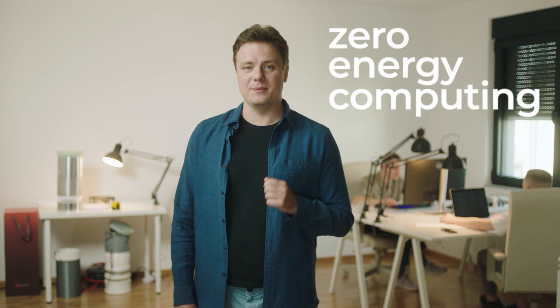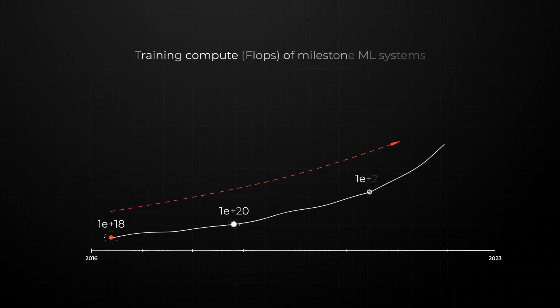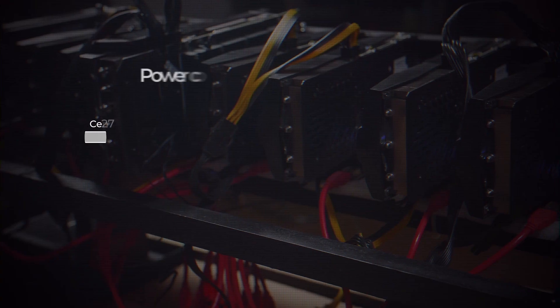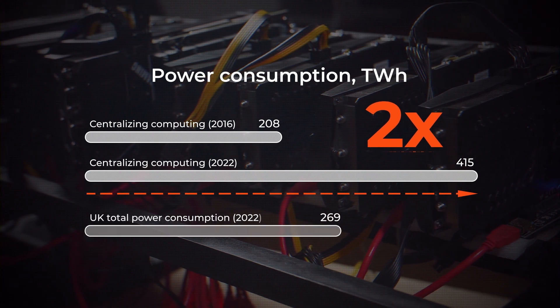What we really do is zero energy computing, and here is why it's important. Bitcoin mining has grown 400 times in the last seven years. Did you know that computing for AI has grown a million times over the same period? Guess you didn't. All this computing uses massive amounts of electric energy — it doubled over the last seven years and already consumes more than the whole of the UK. All that energy turns into heat and goes to waste, and at the same time we use even more energy to heat and cool our homes.